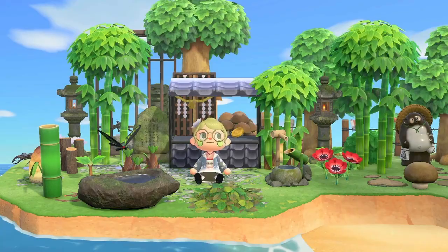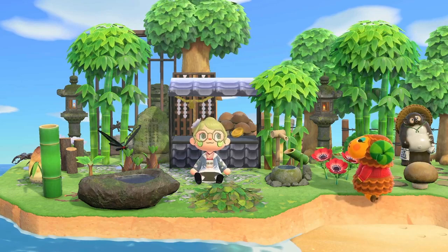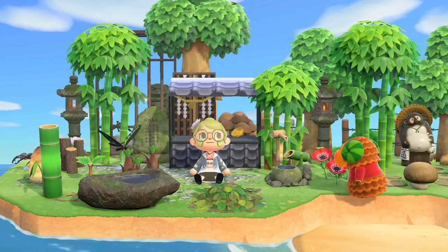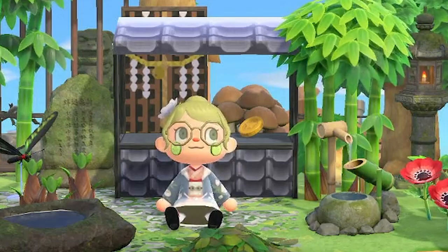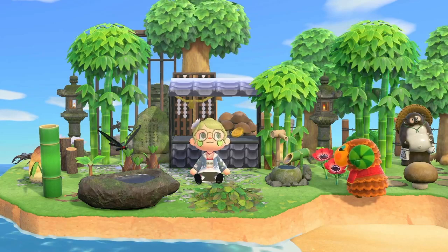Hello everyone, welcome back to my channel! I'm Murray Crossing and today we have a really exciting video. We're going to get some inspiration for our beaches. I always need ideas for my beach and you guys have provided — thank you so much. This was all done by a Google form. The next theme is going to be a farm, so if you have a farm you're proud of, please put it in the Google form.